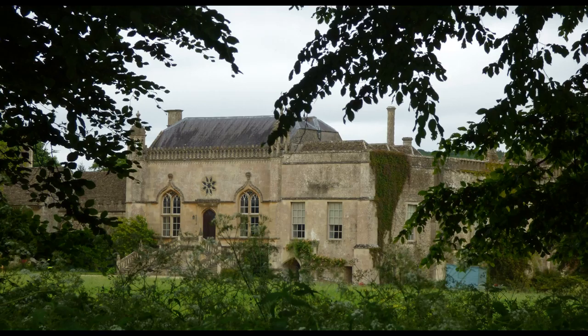Lacock Abbey was originally built in the 13th century as a nunnery of the Augustinian order. After the suppression of Catholic institutions in the 16th century, it was sold to Sir William Sherrington, who converted the convent into a residence. In the 19th century, it was sold to the Talbot family. William Henry Talbot was an early photographer, and the house now contains a museum of photography.